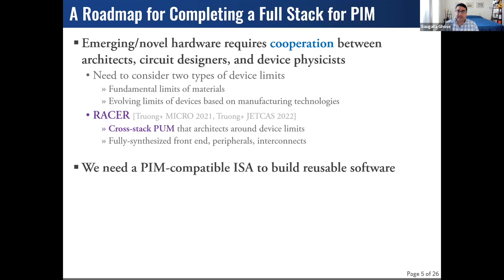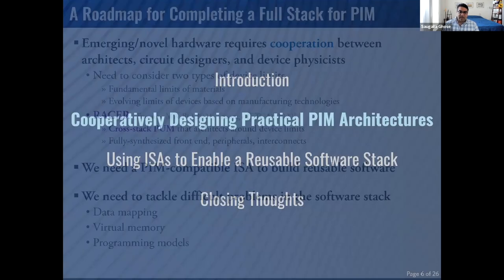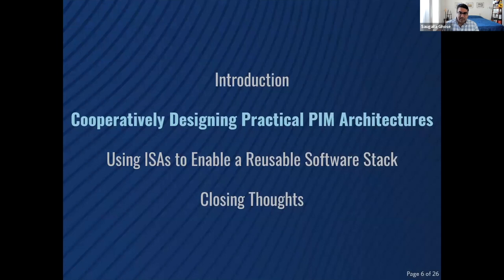Once we have that ISA, we need to start thinking about difficult problems we've frankly been punting as a community. In papers, we'll often either map things by hand or come up with simple solutions that cater to specific workloads or architectures. Going forward, we need robust general-purpose solutions to the hard problems we're facing on the software side of PIM.